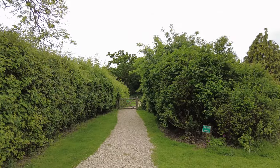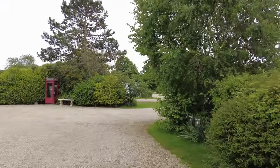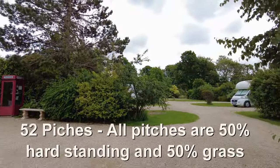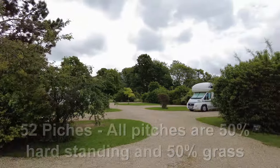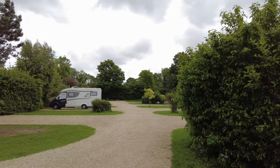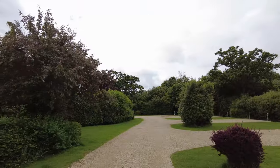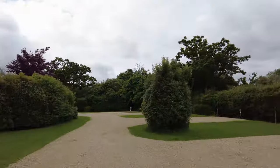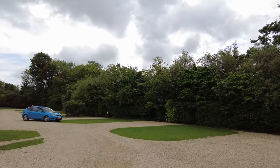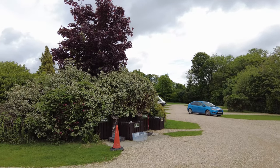There's a dog walk just here. There's one more row at the end here — that's pretty much the extent of all the pitches. There's a drinking water point, recycling points, and waste disposal points. Personally, I didn't really like the site that much.